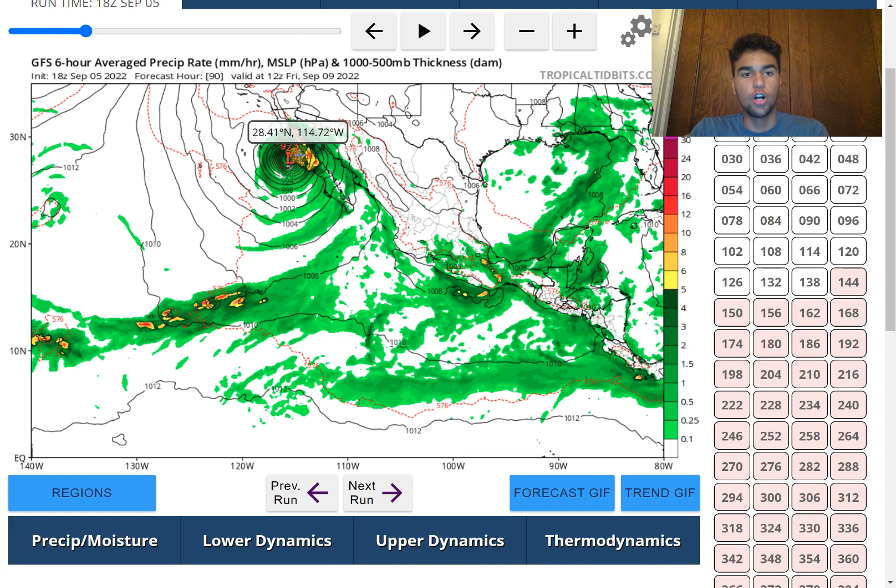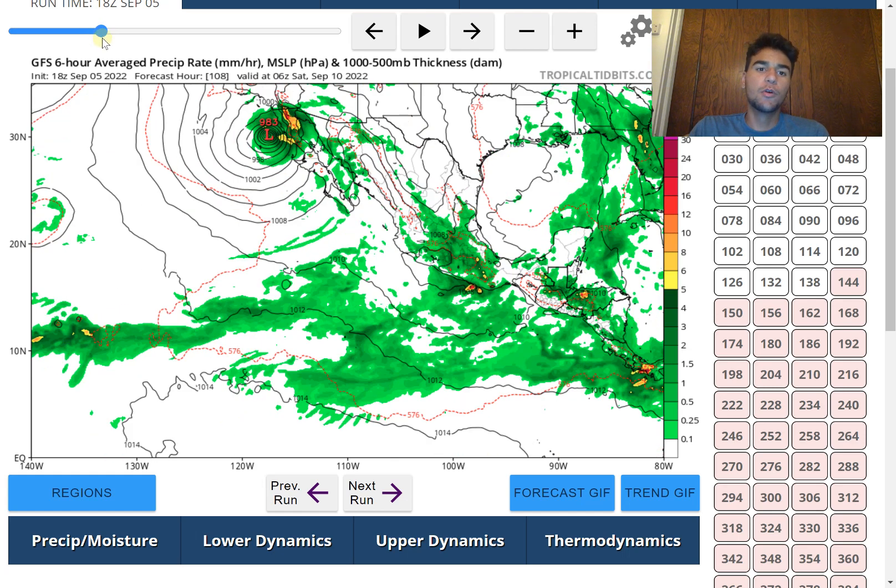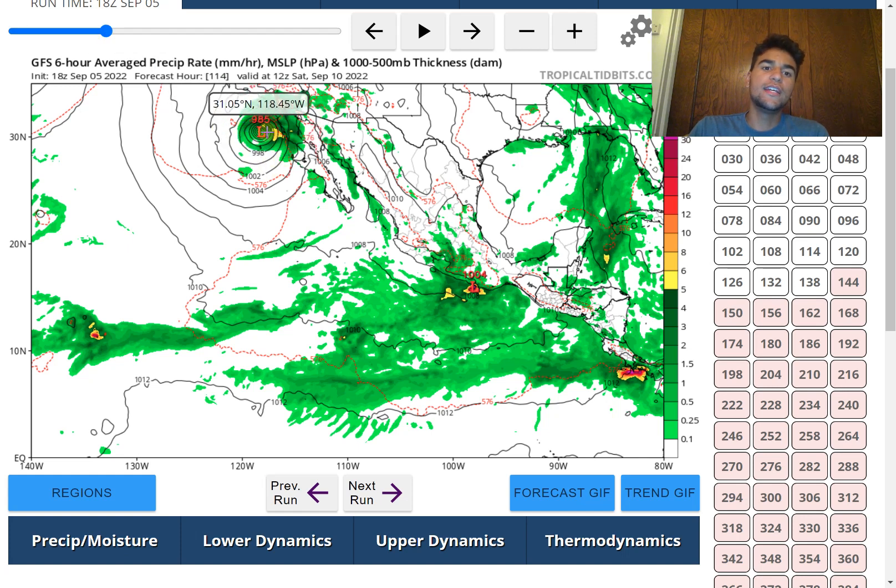This storm would be close enough that Baja California would experience major impacts when it comes to rainfall, wind, and storm surge. Prepare along the western coast of Baja California because impacts are likely. Even the eastern coast of Baja California will likely experience heavy rain and stronger winds, since strong winds could move into the Gulf of California. The latest 18Z run of the GFS model was leaning toward turning the storm westward a little bit later than initially anticipated.